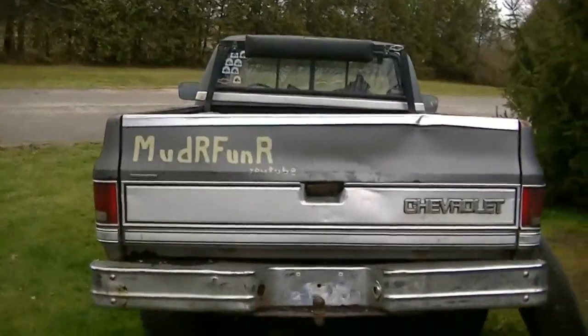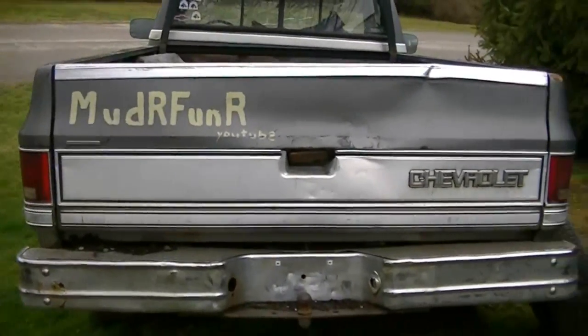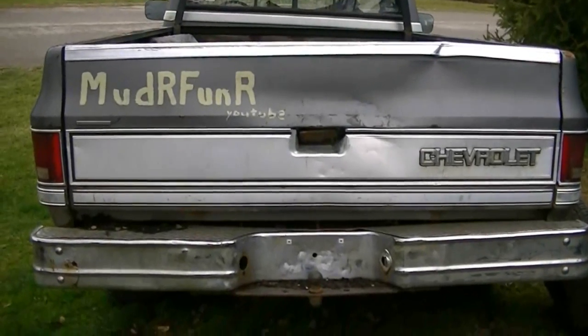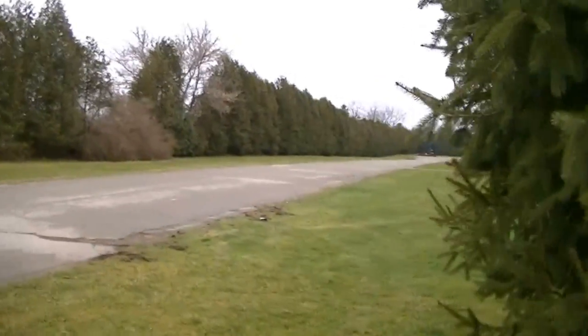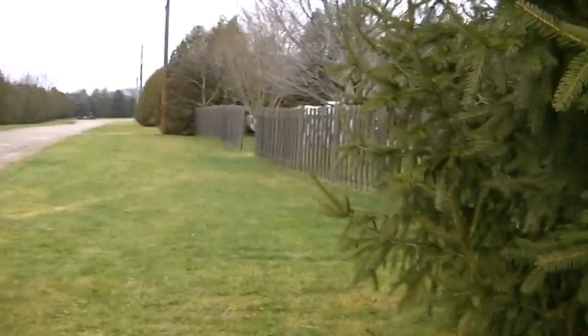Over here is my mud truck that I use at Gopher Dunes at the mud fests. Doesn't look much like winter — we had some snow on the ground for a couple of days and it's gone now.